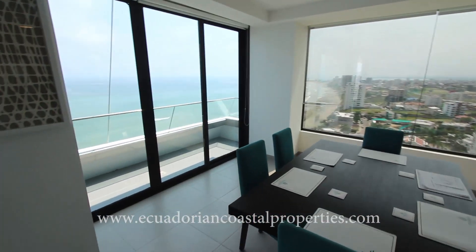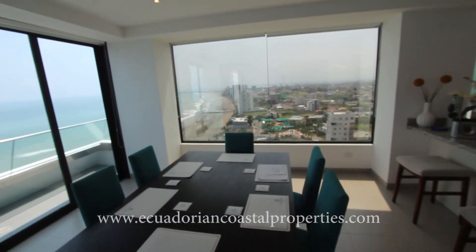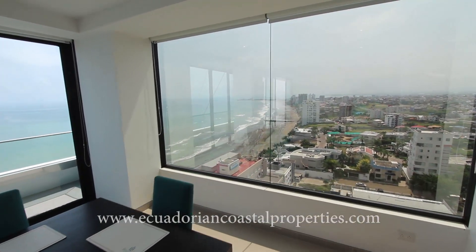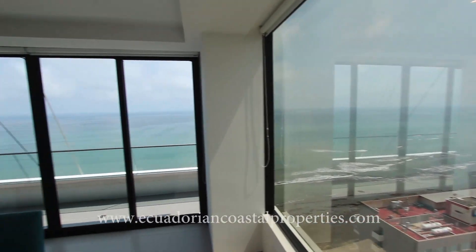two bedrooms and two baths. You get the view from here — gorgeous. At night it all lights up, the whole city. It's beautiful.